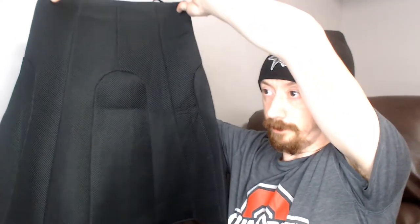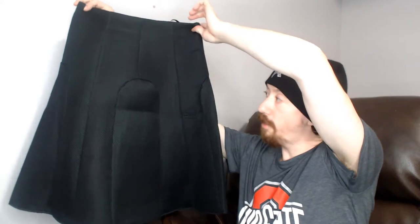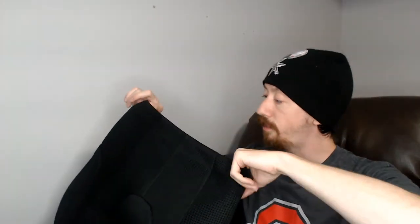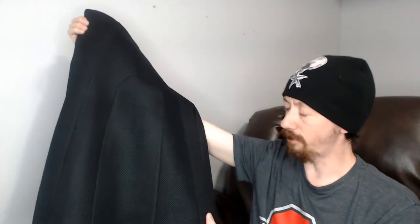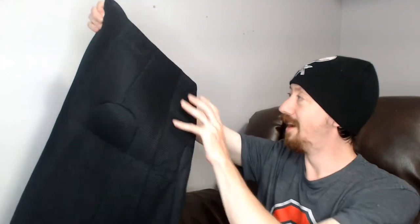Up first we have a Myrrh skirt, size small. It's a black skirt with a jersey mesh texture — it has almost a padded feel to it, like maybe it's a skirt you'd wear for contact sports.